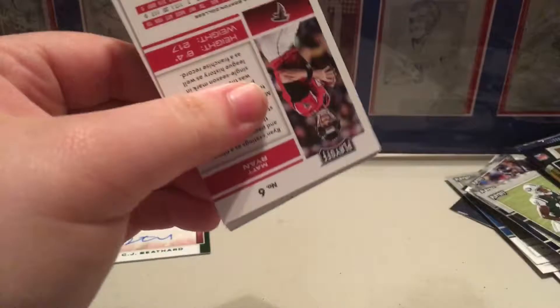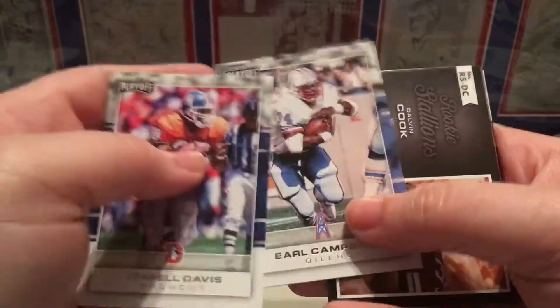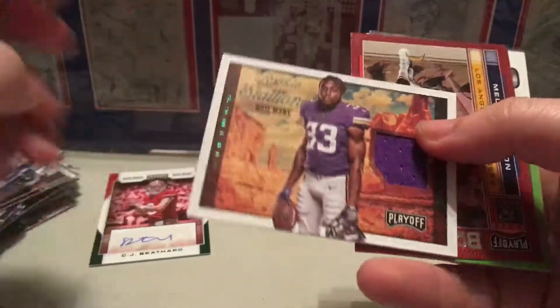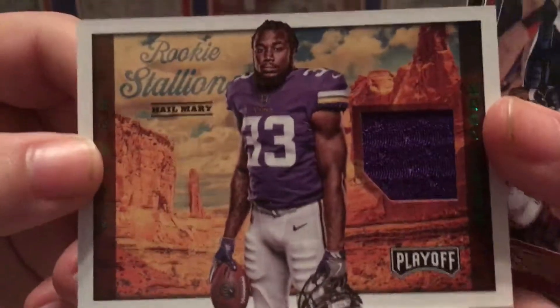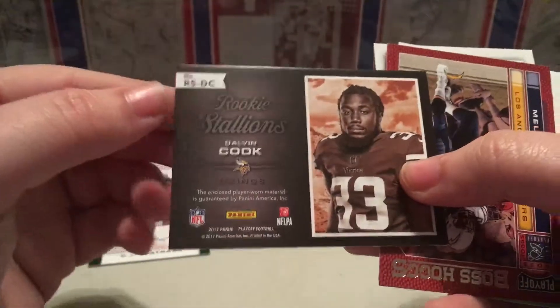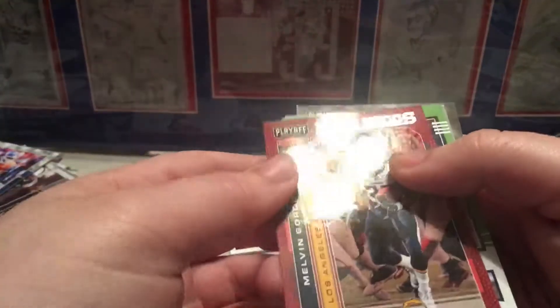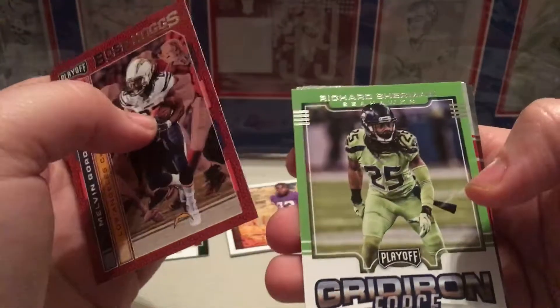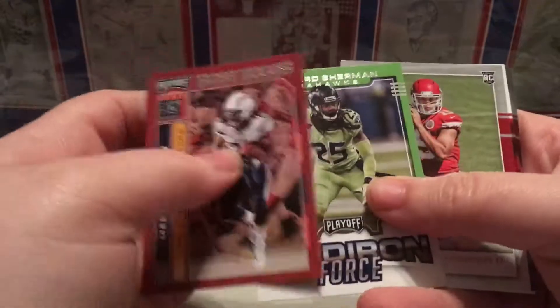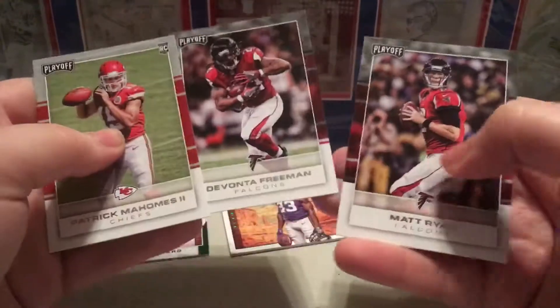This here is the last pack, which contains our jersey card. Dalvin Cook - let's get it! Dalvin Cook, I will take it. Although he's hurt, Rookie Stallion Hail Mary - Dalvin Cook, I'll take that. Boss Hogs of Melvin Gordon, Gridiron Force of Richard Sherman, and some more base.